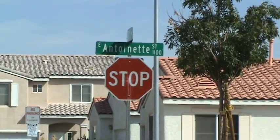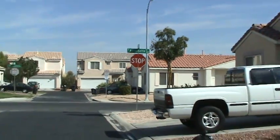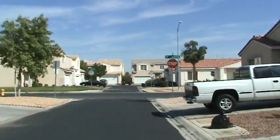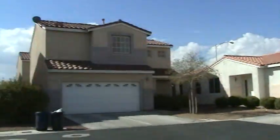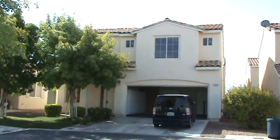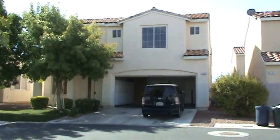This is the name of our new street — Antoinette — and this is our neighborhood, our cul-de-sac. We're going to loop around to our new house, and there it is with Ben's car right in front of it. Isn't it beautiful?